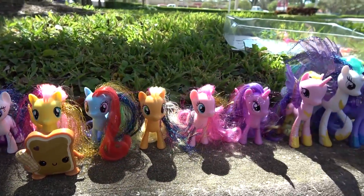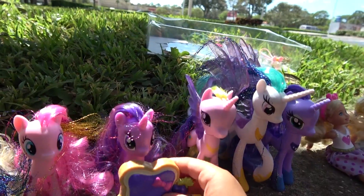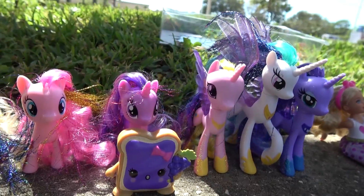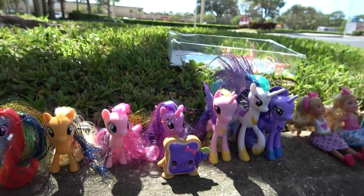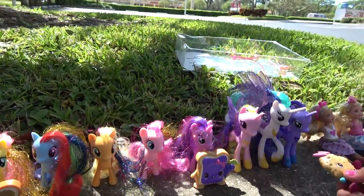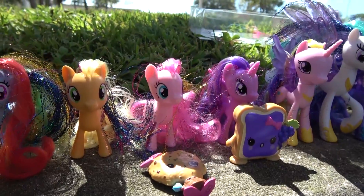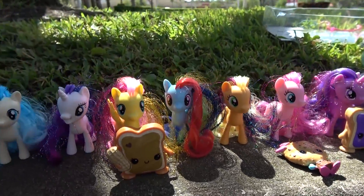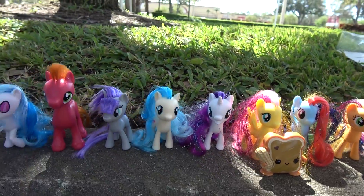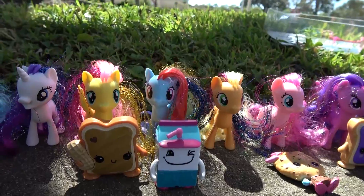Who wants the jelly? Princess Twilight is going to have the jelly — oh it's matching! She wants the cookie — yummy cookie. Okay Pinkie Pie, she's going to have the cookie because she likes treats. And the last one — milk. So Rainbow Dash said that she wants milk.